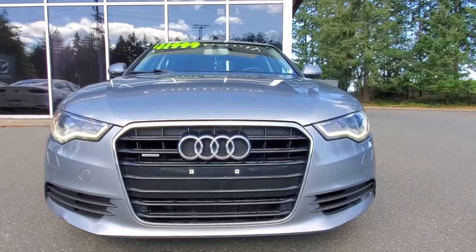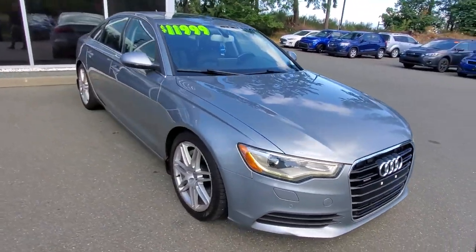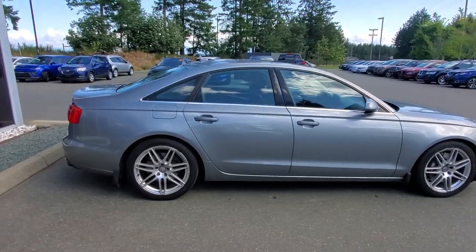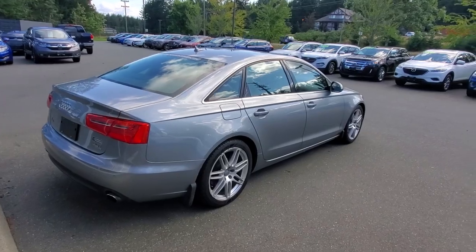Check out that beautiful front end — it's absolutely gorgeous. I like the four rings on the front and the fact that it's all-wheel drive. This would be a beautiful car for somebody. It's got lots of life left in it. Check out the passenger side — also in really nice condition. It's got the sunroof, tons of interior space, all sorts of bells and whistles — luxury ride.